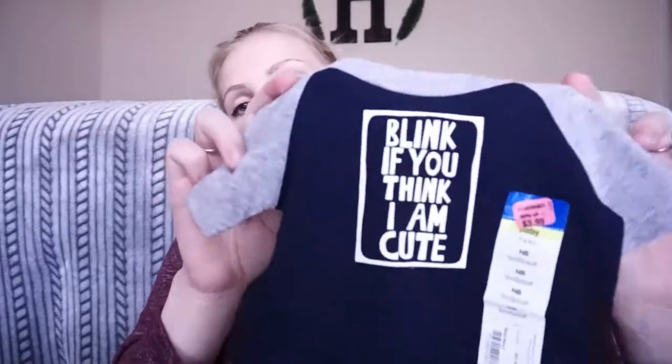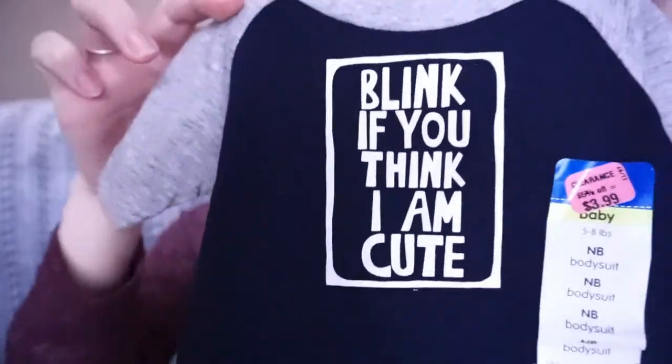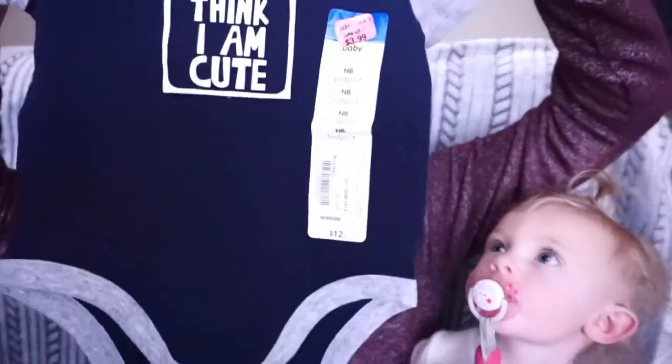The next little onesie we got is from JCPenney's, and it says 'Blink if you think I am cute.' We got this for $3.99 — it's in size newborn, it was on sale, originally $12, got it for $4. Kenley is also going to show you our son's clothes.